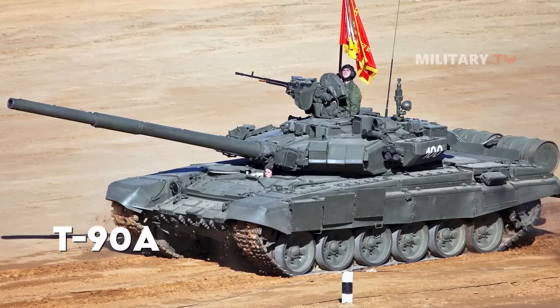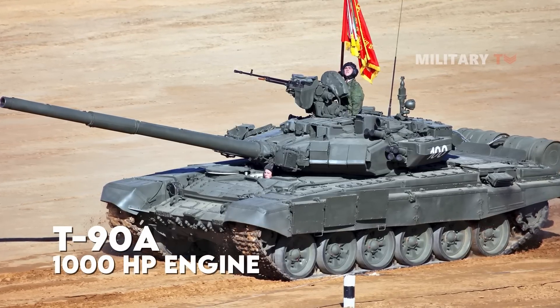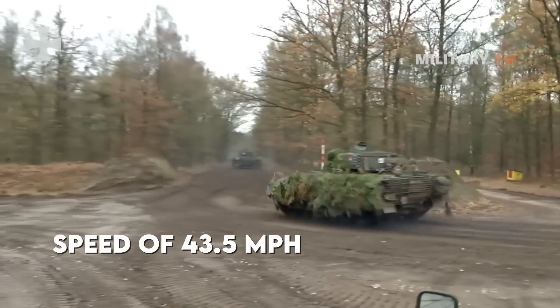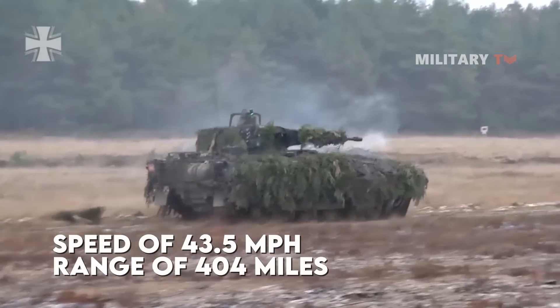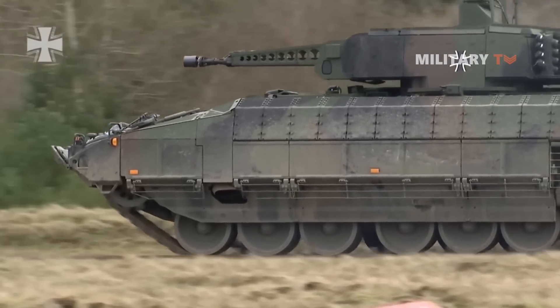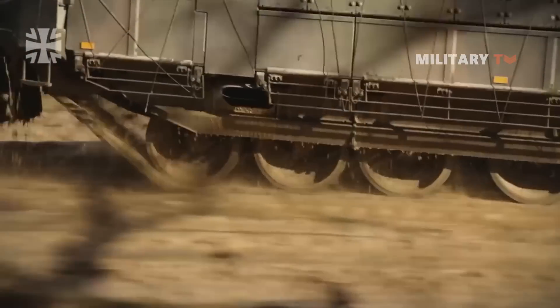The current Russian T-90A main battle tank has a 1,000 HP engine. The Puma can reach a speed of 43.5 miles per hour at an effective range of 404 miles. Each side suspension consists of five dual rubber-tired road wheels, with the drive sprocket and idler at the front, and armor plates protect the upper part of the suspension.